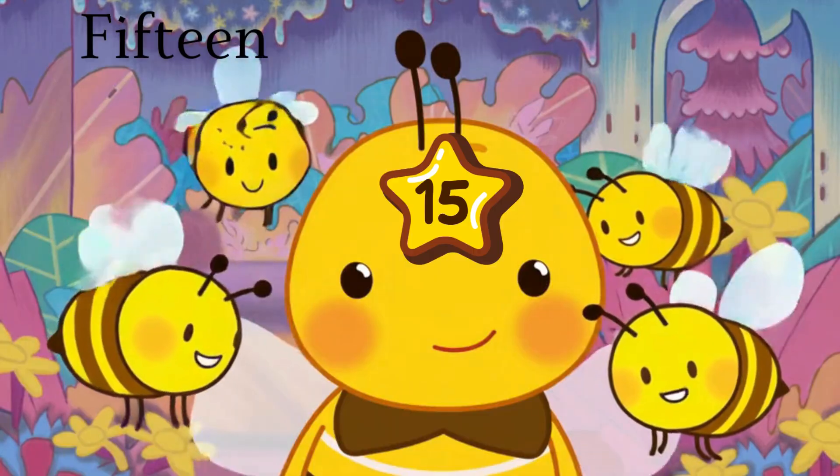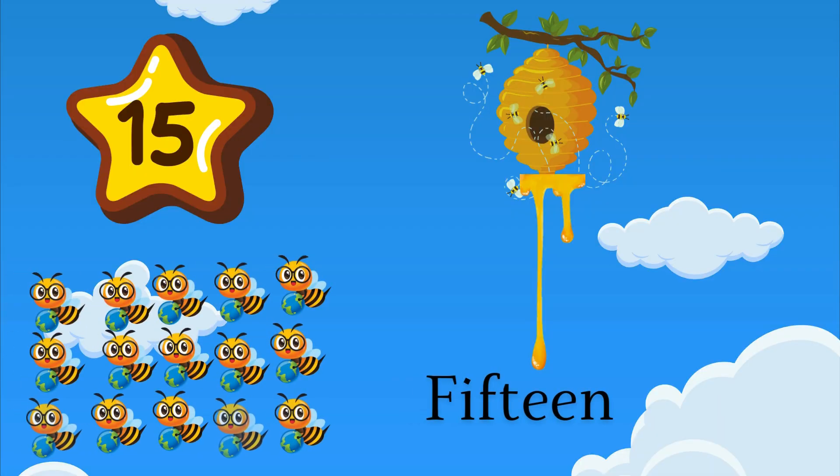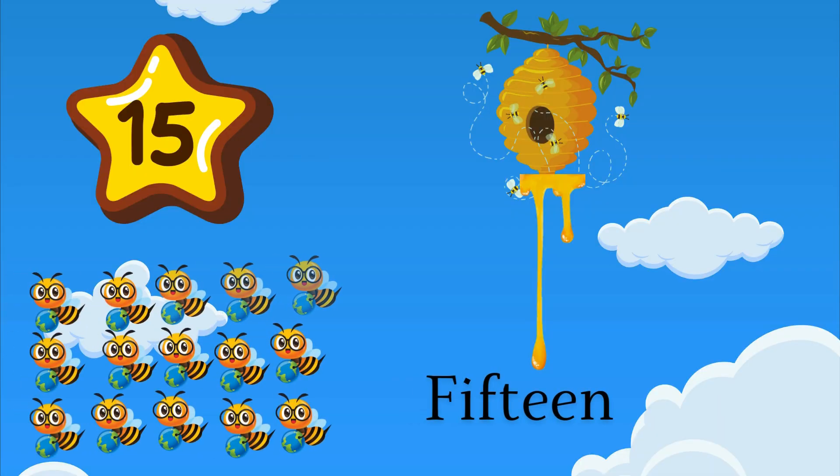15 is a one and five. High fives help us feel alive. How many pears upon the hive? 15 buzzin' bees arrive.